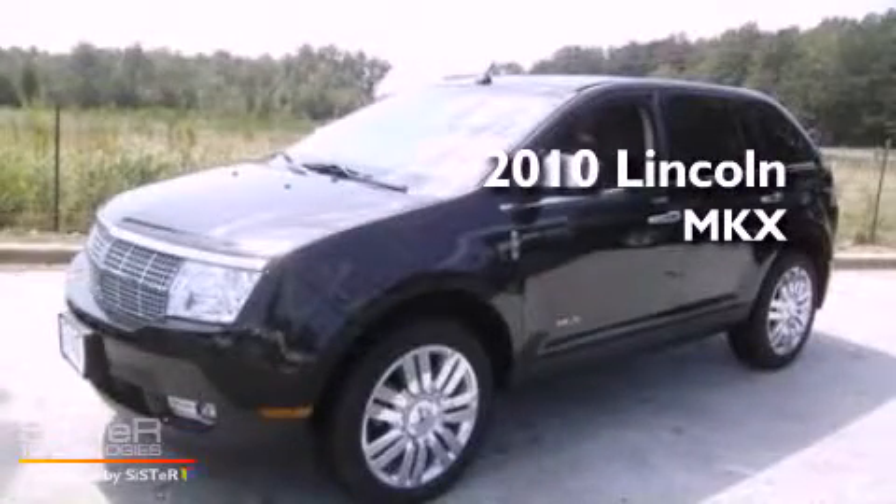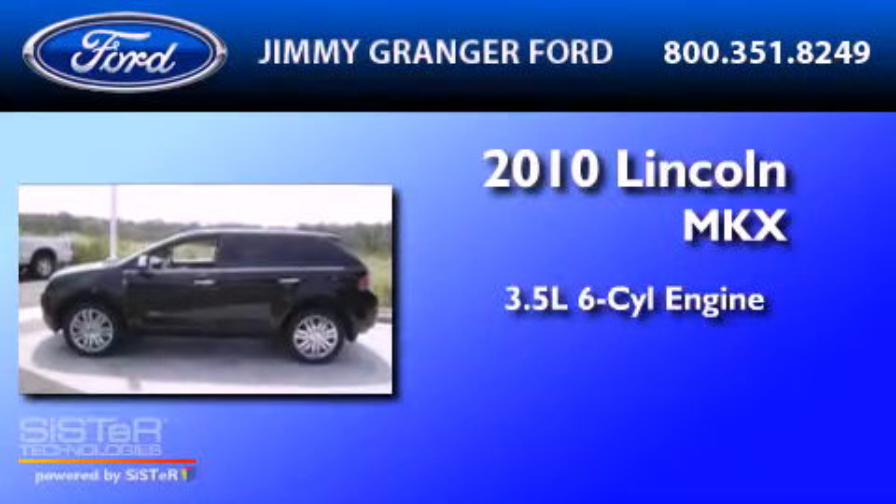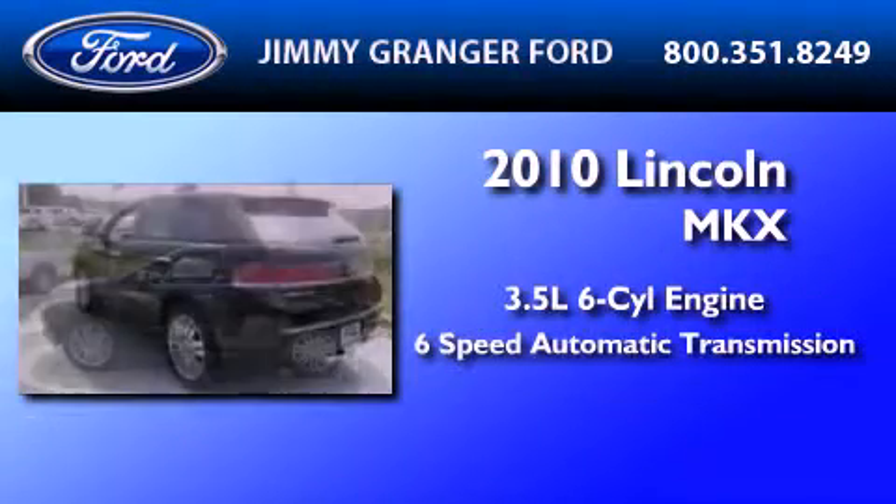This is a 2010 Lincoln MKX. It has a 3.5 liter 6-cylinder engine and a 6-speed automatic transmission.